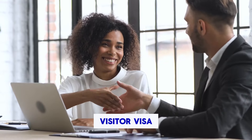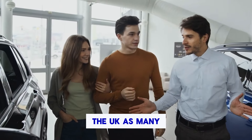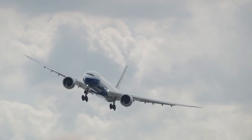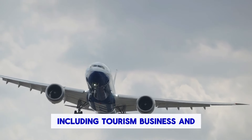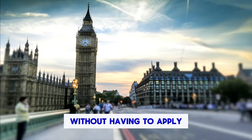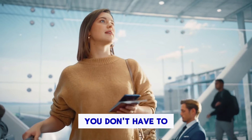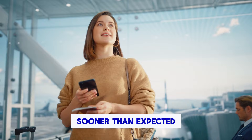The UK 10-year visitor visa offers a number of benefits including: Convenience — you only need to apply for a visa once, and you can visit the UK as many times as you like over a period of 10 years. This can save you time and money, and it can also be helpful if you need to make travel plans at short notice. Flexibility — you can use your 10-year visitor visa for a variety of purposes including tourism, business and family visits. This gives you the freedom to travel to the UK for any reason without having to apply for a new visa each time.